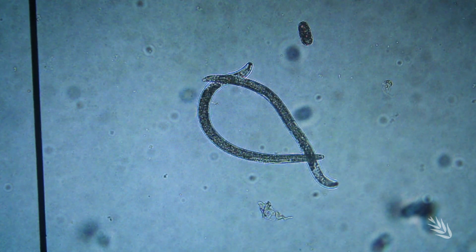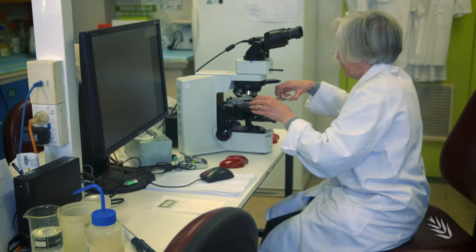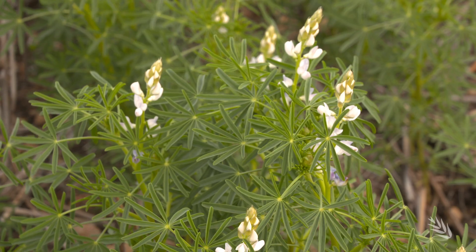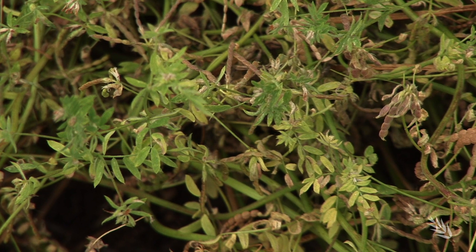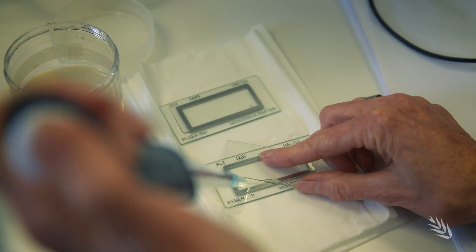Root lesion nematode can't be eradicated from a paddock — they are part of the system. Management can involve crop rotation, and when looking at cereals there are certainly varieties that will perform better than others. Also recommended for use in rotations are lupins and field peas. For mixed farm enterprises, the use of serradellas as pasture crops, managing weeds, keeping up crop nutrition, and making use of diagnostic services are all important.